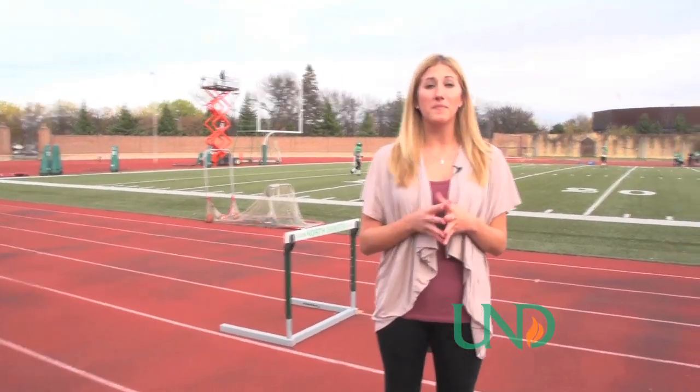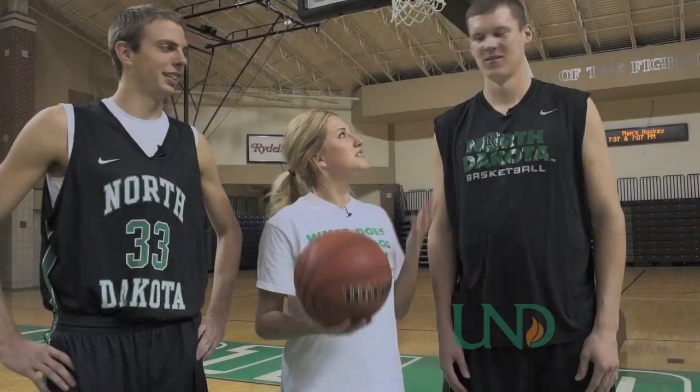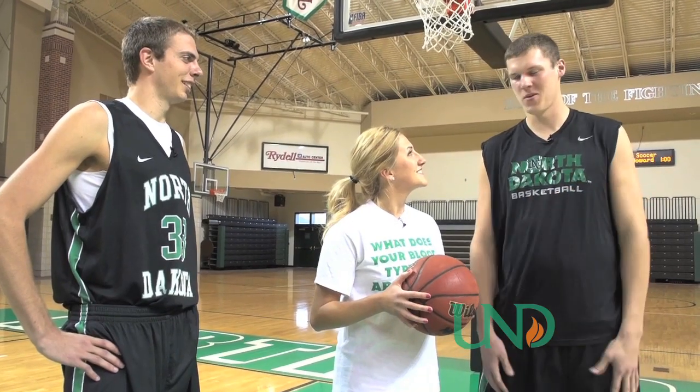This week for Pro Tips, I met up with Mitch and Doug on the basketball team to learn how to block a shot. So what's the first thing I need to know about blocking a shot? The biggest part about blocking a shot is definitely timing.